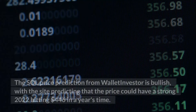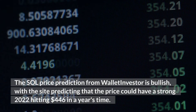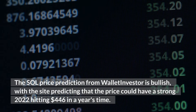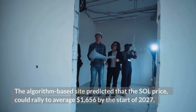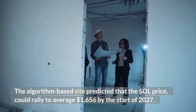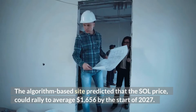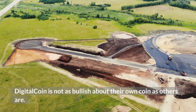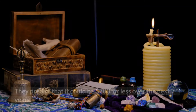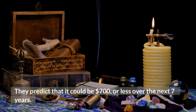The SOL price prediction from Wallet Investor is bullish, with the site predicting that the price could have a strong 2022, hitting $446 in a year's time. The algorithm-based site predicted that the SOL price could rally to an average of $1,656 by the start of 2027. Digital Coin is not as bullish, predicting that it could be $700 or less over the next seven years.